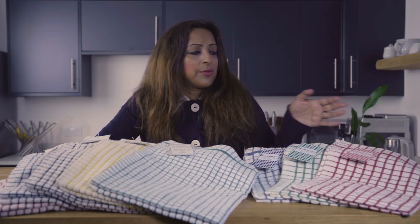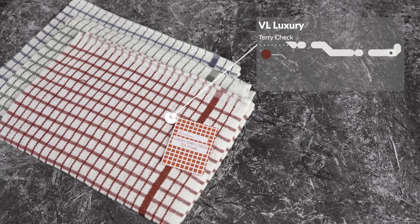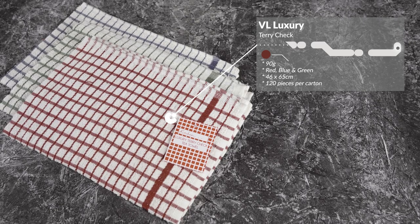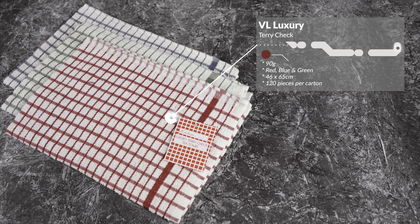Firstly, the luxury 90 gram tea towel is available in three colours: red, blue and green. Its dimensions are 46 by 65 cm and comes in 120 pieces per carton.